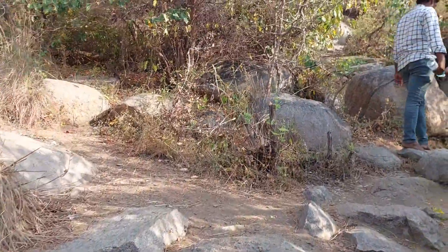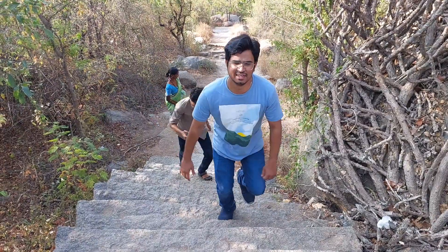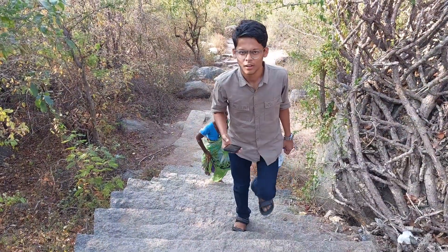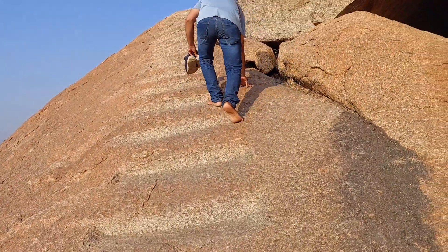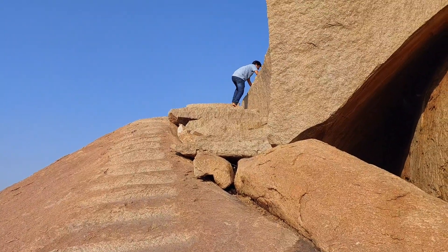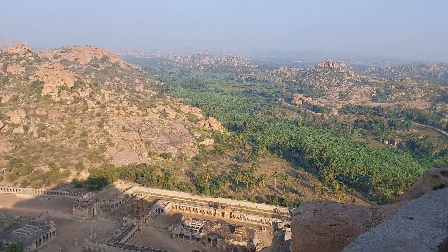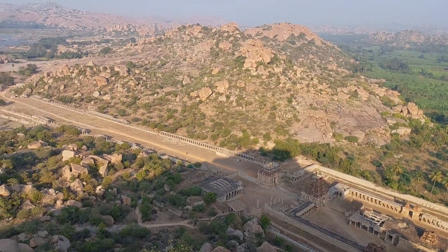According to mythology, Matanga Hill is one of the holy places described in the epic Ramayana as the base of Saint Matanga. It is also the place where Sugriva benefited from the magical protection of the sage Matanga, who had placed a curse of death on Vali if he dared enter the area of Matanga Hill. Being the highest peak in Hampi, the hill is a trekker's delight. There are many trekking paths that lead to the top where the Veerabhadra temple is located, and the climb takes around 30 minutes.